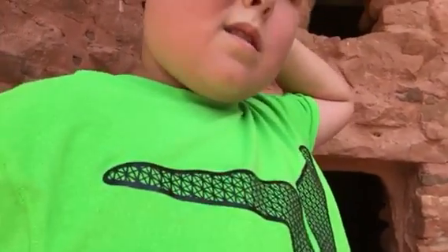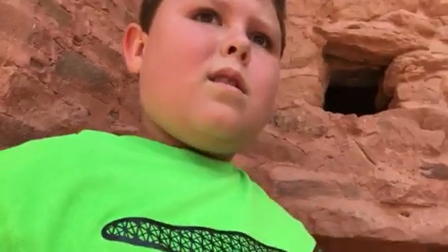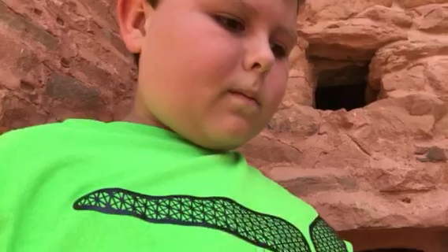The tour guide said that the average man back with these ancient people was five foot three. The average woman was about five feet or shorter. So a fully grown man was about my height. Wanna go down to the museum? Yeah. Alright. So this is vlog number one, it's called Cliff Dwellings in Colorado Springs.